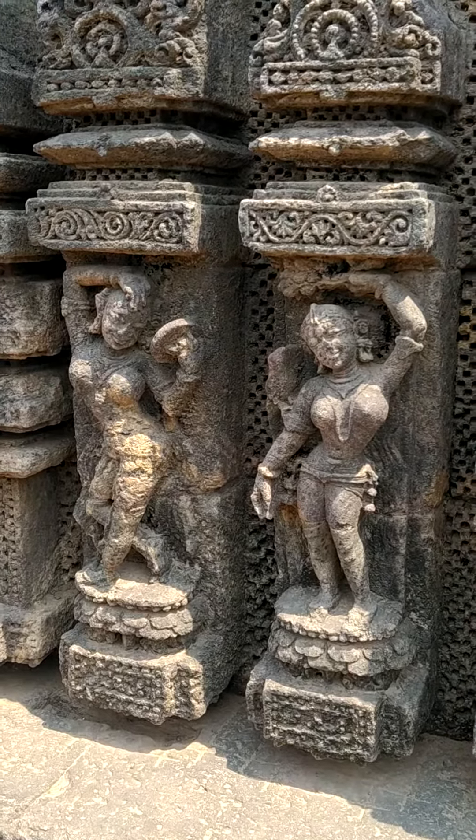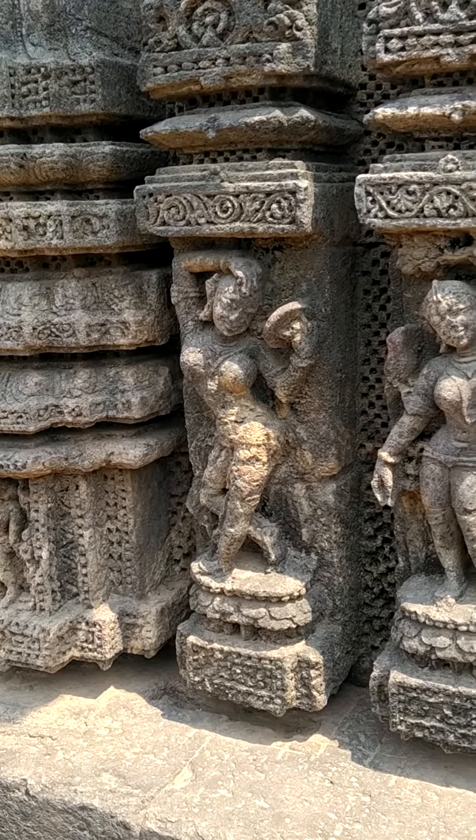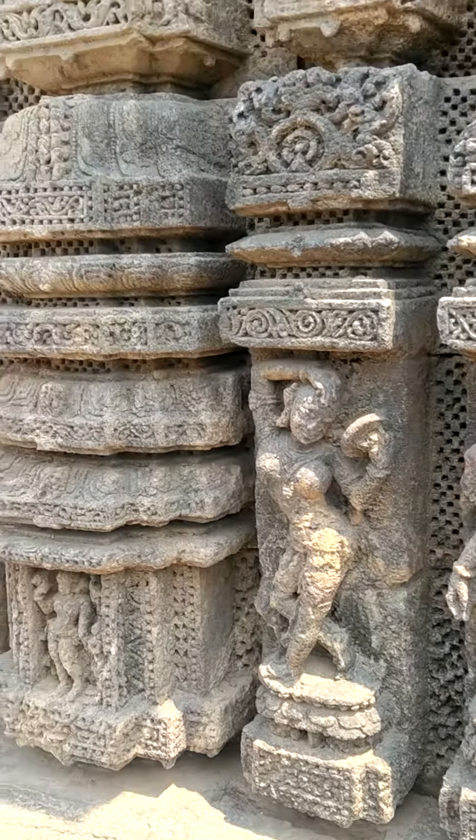Sarpadharini. I am sorry, this is Darpana Sundari — a woman looking in the mirror. This is Darpana Sundari. This is Sarpadharini, a woman dancing with the snake.